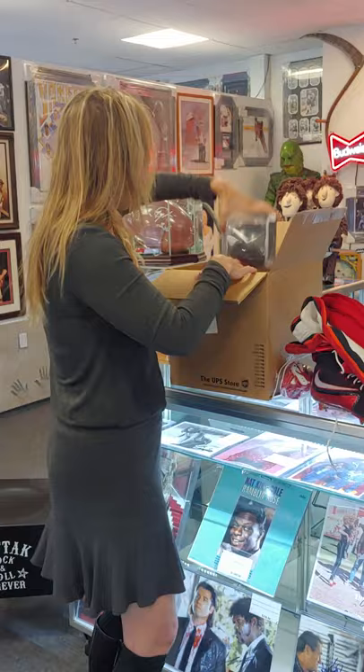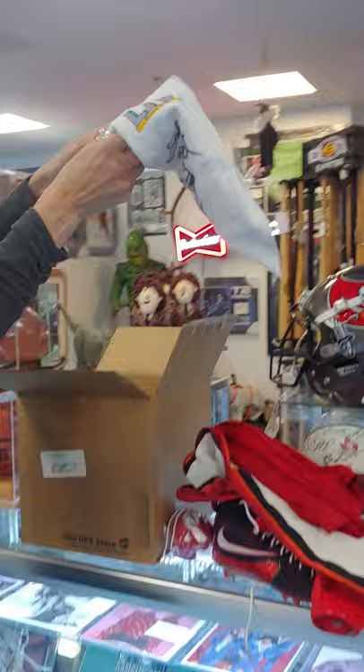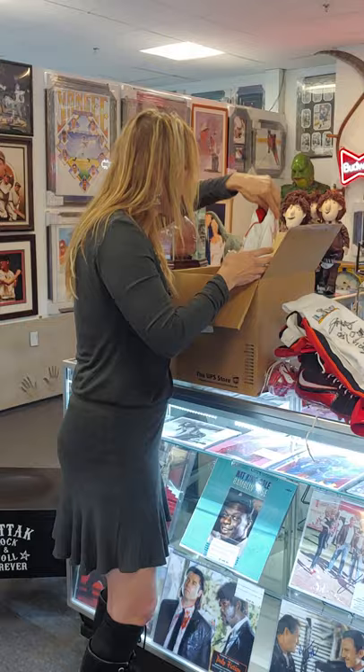We got a mini helmet. So it's not just game-used stuff — we got all kinds of stuff in here. Look at this — it's a terrible towel. Oh no, that's the wrong team. We have the Super Bowl towel. Again, it's signed. So this is great.